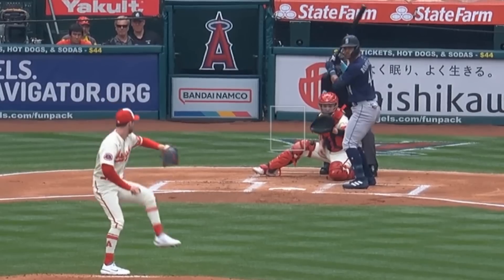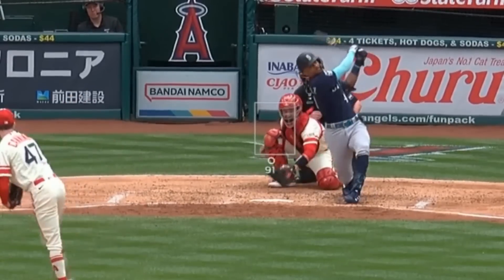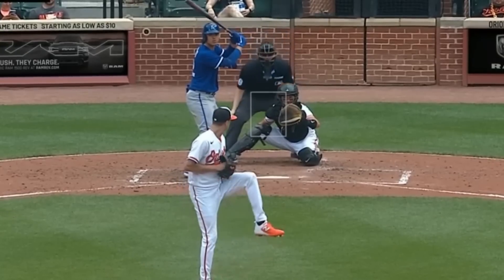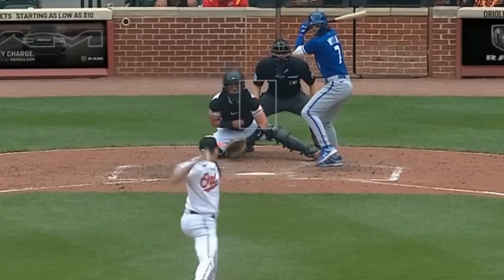Griffin Canning had 7 Ks in 5 innings, giving up 3 earned runs, and had this fastball and painted change-up, and got a sword on this slider. Kyle Gibson had 4 Ks in 6-1/3 innings, giving up 3 runs, and had this backdoor cutter, and got a sword on this sweeper.